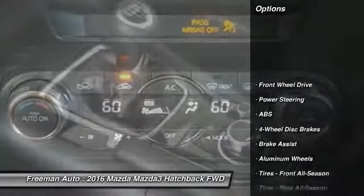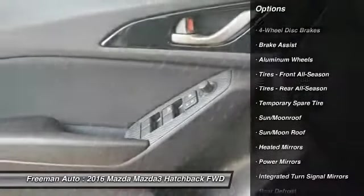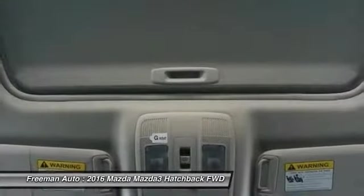Traction control, anti-lock braking system, stability control, steering wheel audio controls, backup camera, keyless entry, Bluetooth, leather-wrapped steering wheel, moonroof, adjustable steering wheel.